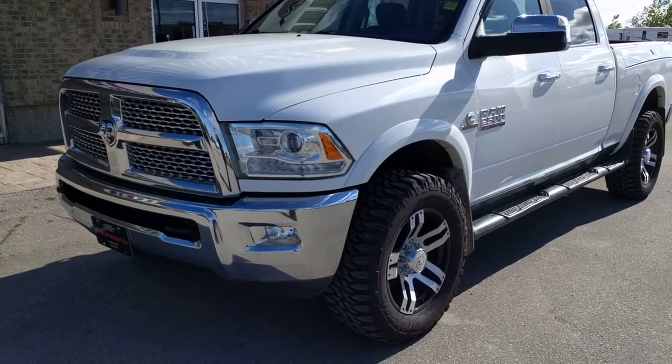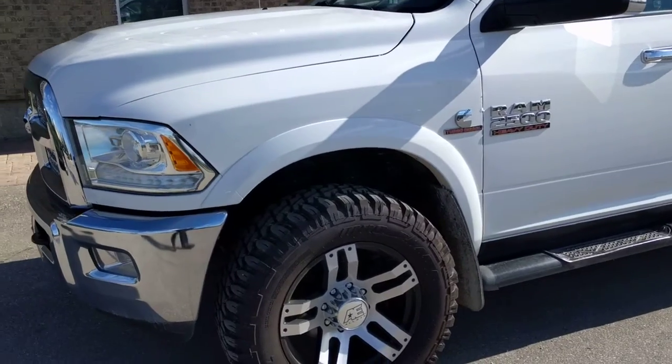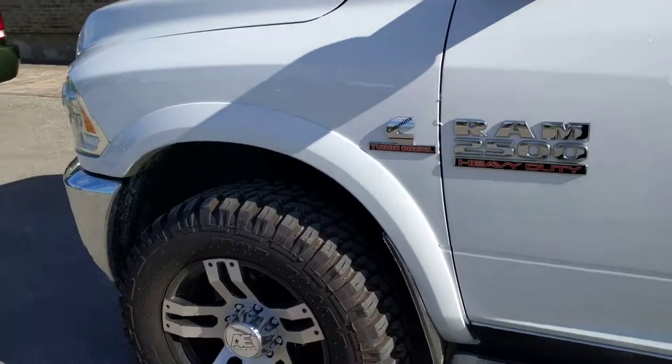Right off the bat you're gonna see the upgraded HID headlights with the LED eyelash, and as we come around with the Laramie you do get four-corner protection with the body-painted fender flares.